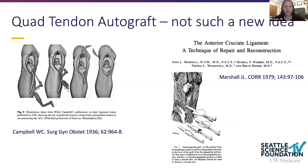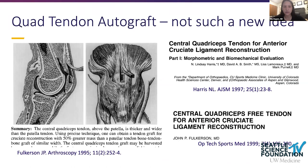The quad tendon really isn't a new idea. Going back to some of the earliest ACL reconstructions in the 1930s, Campbell of the Campbell Clinic was using quad tendon combined with a bit of patellar tendon. Marshall was also a big proponent, using periosteum of the patella as well. Since the 1990s, Fulkerson has been a major advocate for the quad tendon in the U.S.